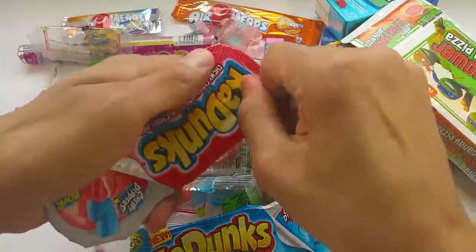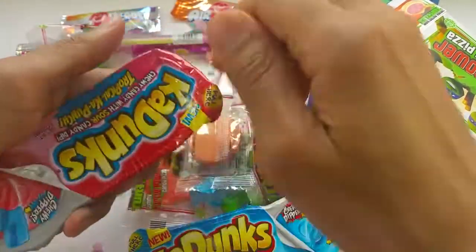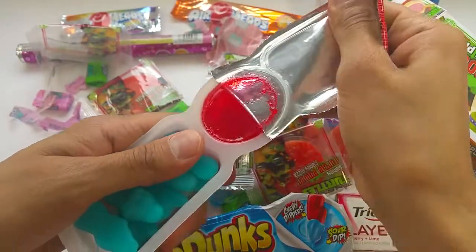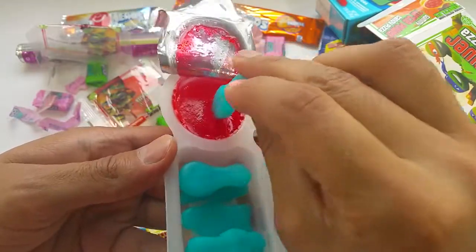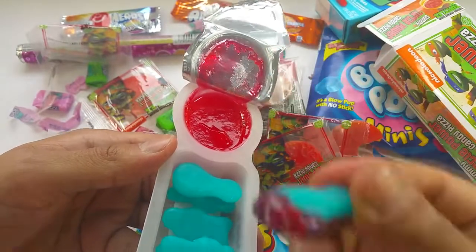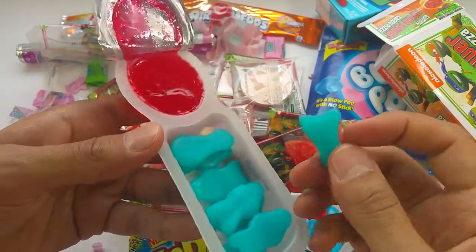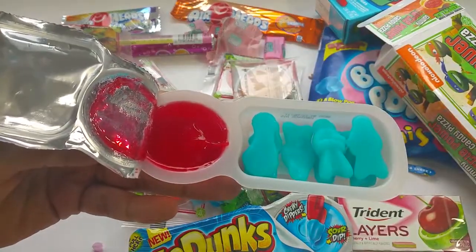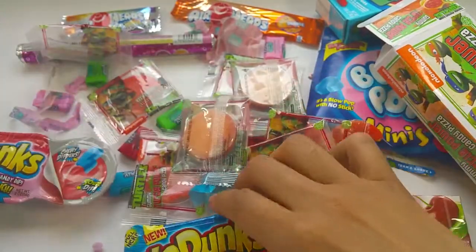I'm excited to see this thing here — the Cadunx Chewy Candies. Let's open this. Wow, so good looking. These chewy candies with some dip. Let's dip in it. Nice. I'm going to taste this now. So good. Chewy. Yum yum yum. I like this thing — nice and sweet. Cadunx.